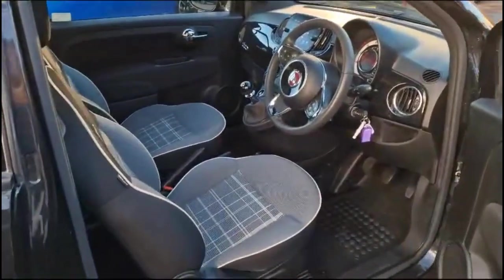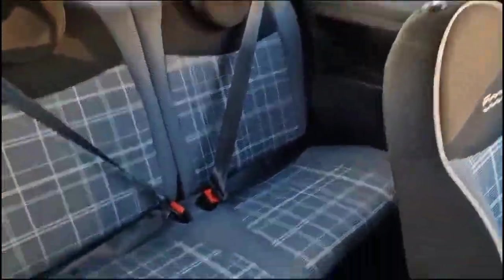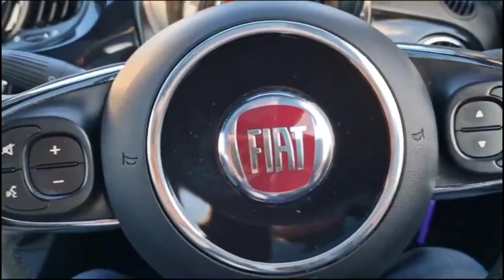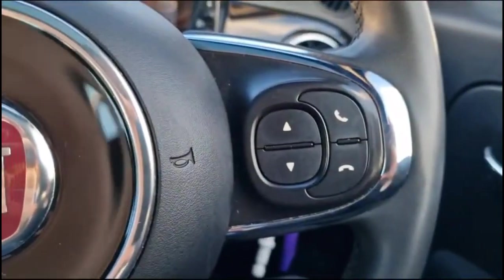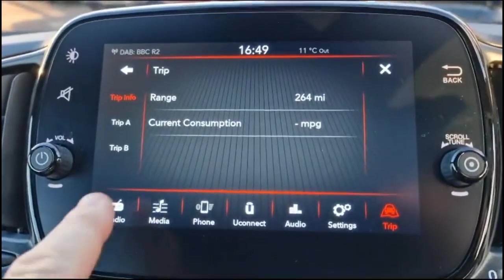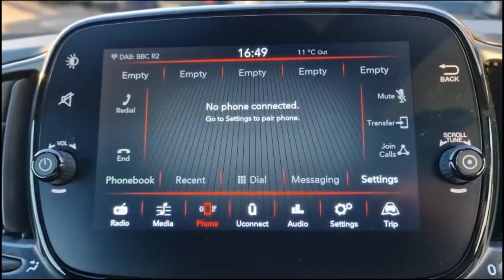As we take a look inside, there's contrasting grey cloth upholstery and sports-style front seats. The rear has isofix points and headrests. There's a height-adjustable driver's seat, a multi-function steering wheel with audio and Bluetooth controls, a central display in the dashboard with your trip computer, and a touchscreen with DAB radio and Bluetooth connectivity for your phone.